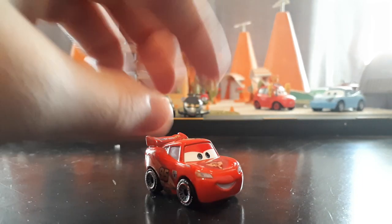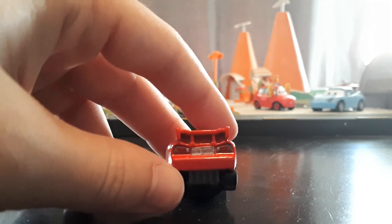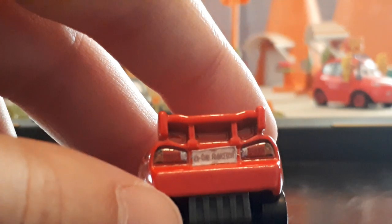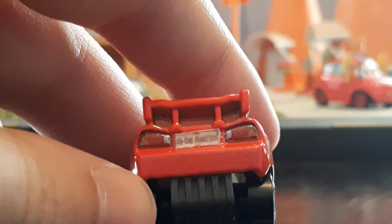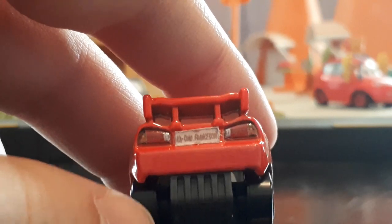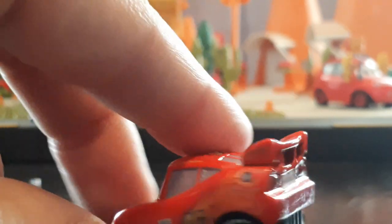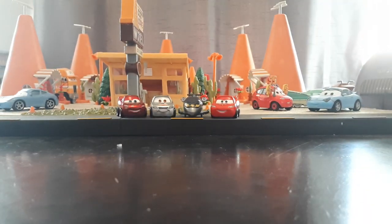And up next we have this Custom. So this looks like your average Mini Racer World Grand Prix McQueen, but if we flip it around it actually has the Cachao Francesco sticker on the back. So it's a very simple custom, but it's a cute one nonetheless. I don't think Mattel is ever going to do this as a Mini Racer. I am going to do a video on that custom - I think I'm going to try and get a bunch of custom Mini Racers and review those in one big custom Mini Racer video.